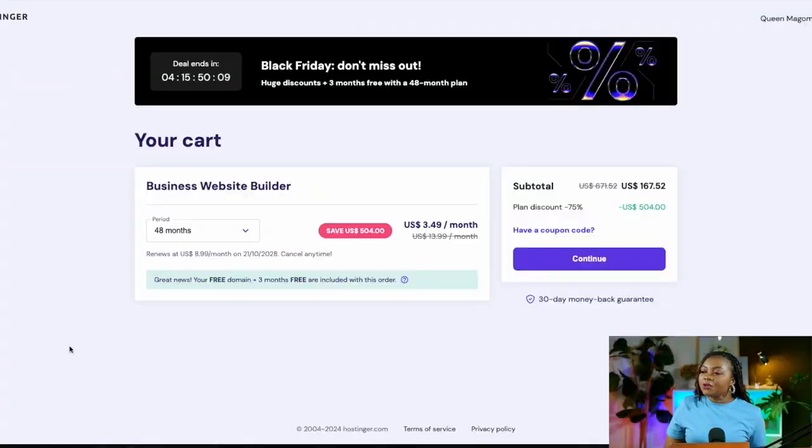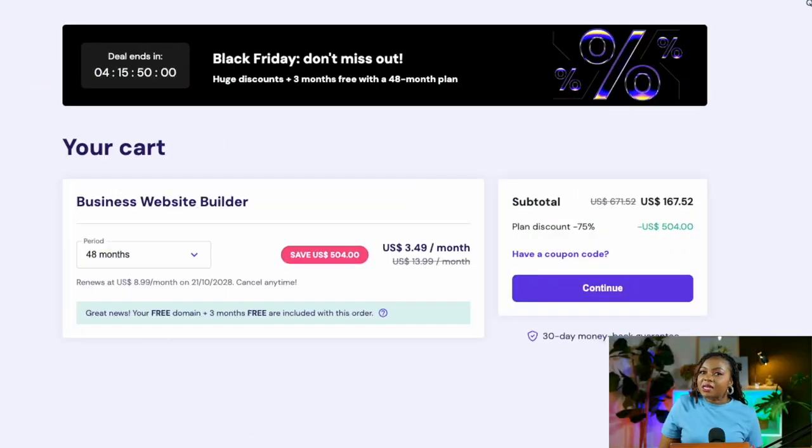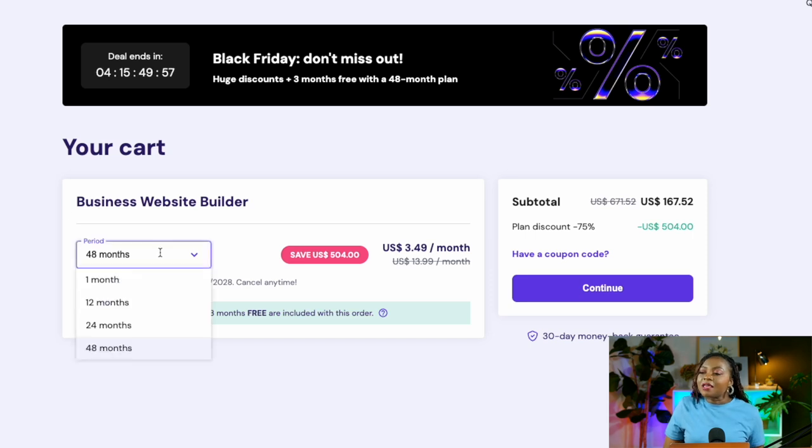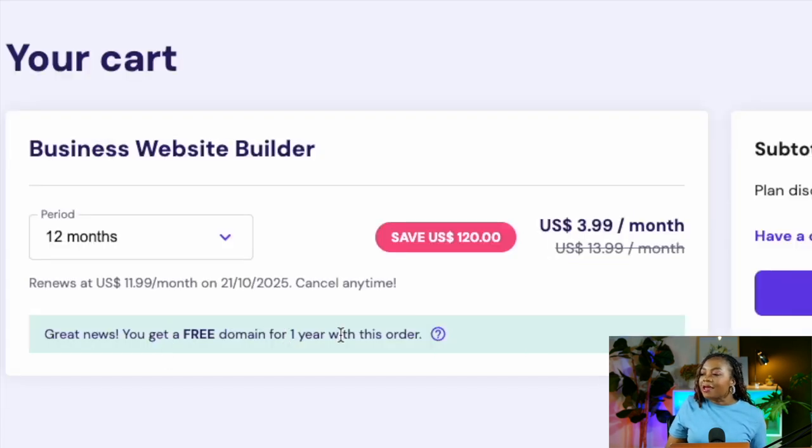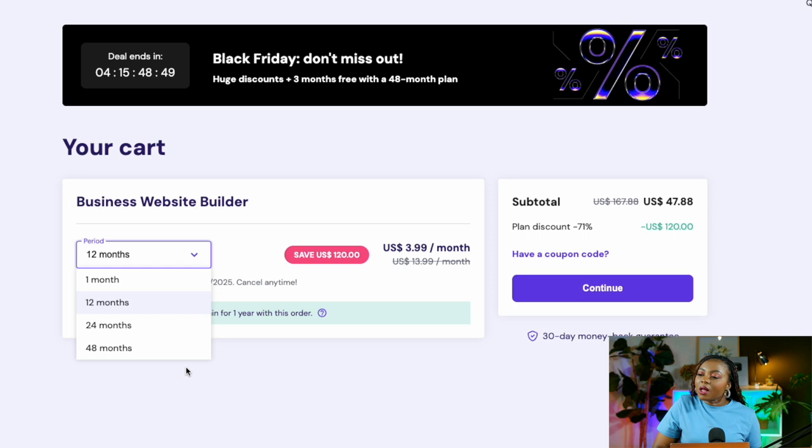On the next step you'll see your cart. With the Business Website Builder there are different subscription periods: one month, 12 months, 24 months, and 48 months. By selecting 12 months or more, you get a free domain for one year.